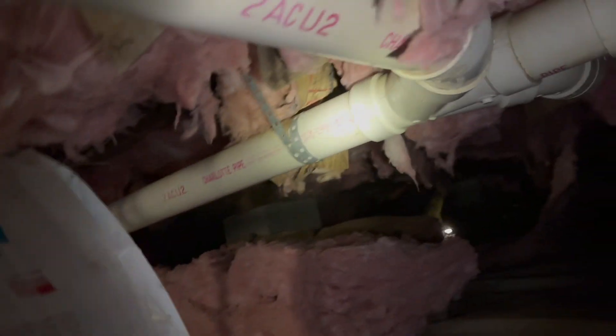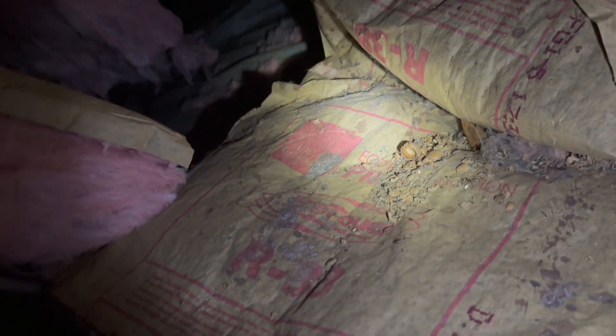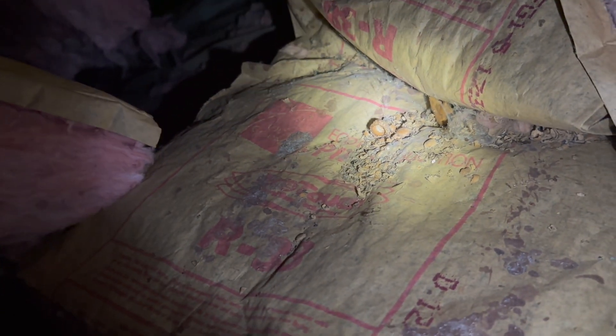A lot of this insulation is actually falling down, which is not good. When there's this much insulation down, sometimes it means there's a really bad mice infestation. Look there — you see that acorn shell? I guarantee you that did not magically appear there — mice brought that into this crawl space. There's some more big tunnels where the insulation just falls through, so the mice can really mess up your insulation.